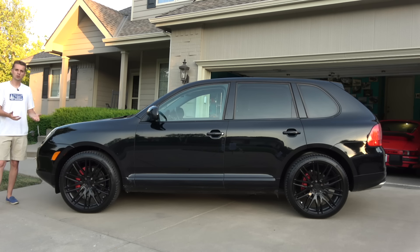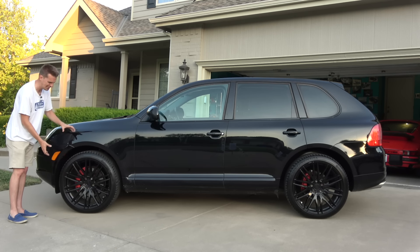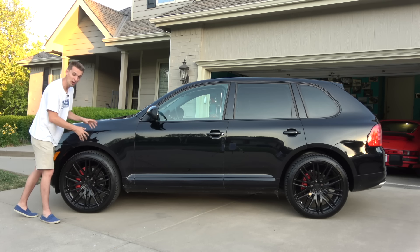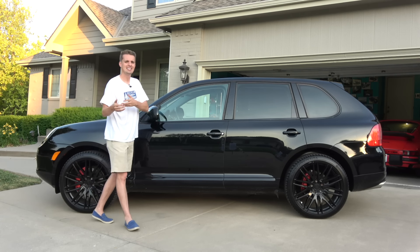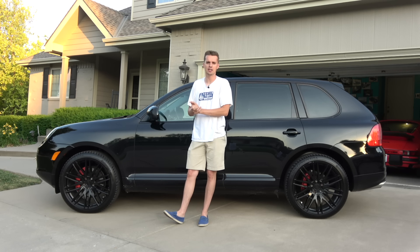The only scheduled repair I elected to do was the sway bar links after installing the 22-inch wheels. The front end started clunking, but it wasn't too bad a fix — even though it was a pretty bad clunk, it was only $150 to fix.